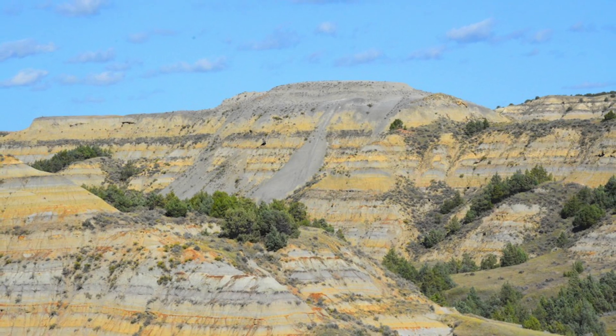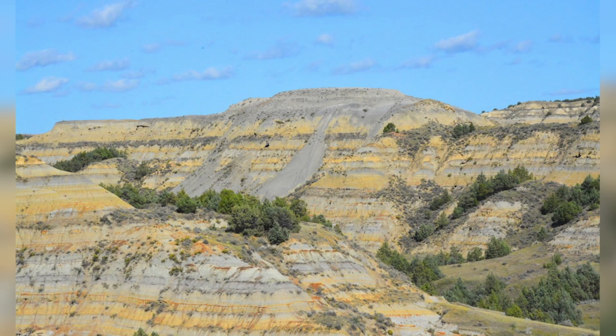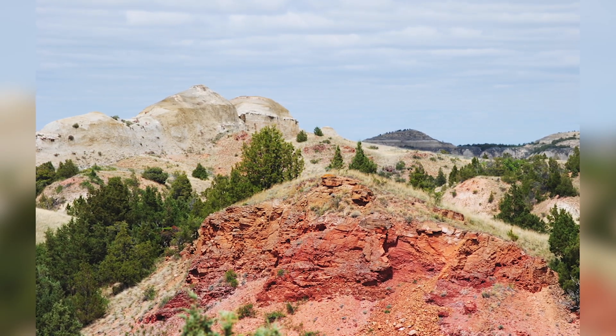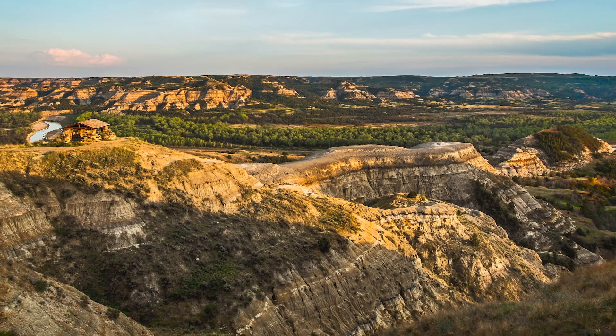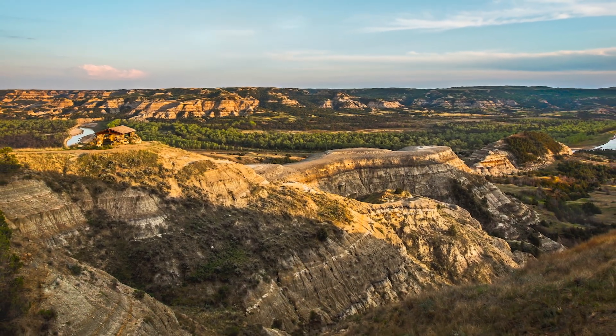It reveals layers of old volcanic ash. You'll see layers of coal — literally coal seams are visible. This used to be a swampy area, and over time all of that swampy material gets compressed. That organic material eventually becomes coal, so you'll see seams of that.